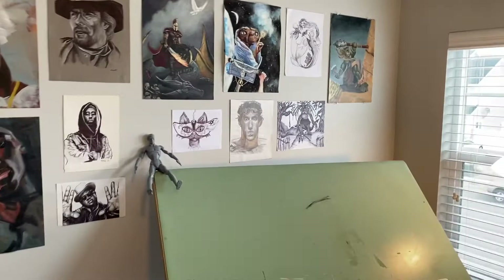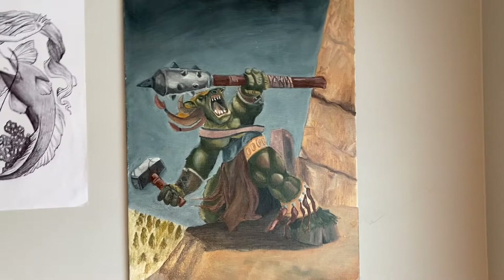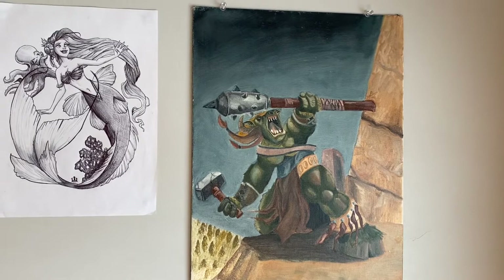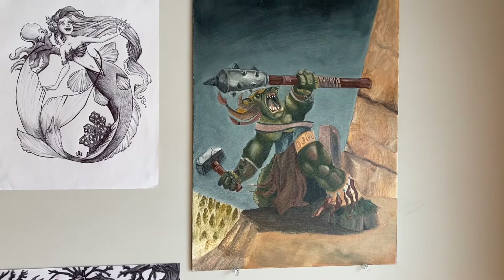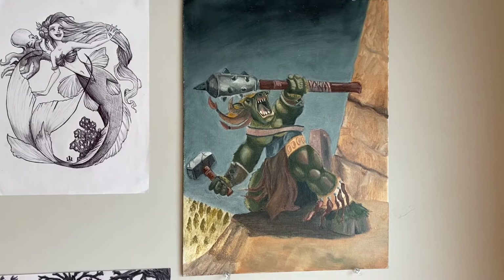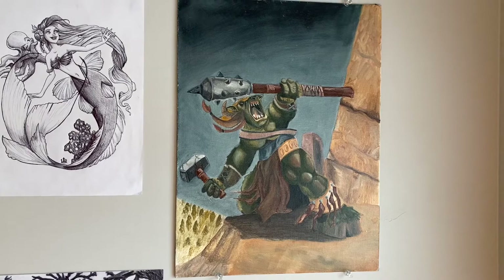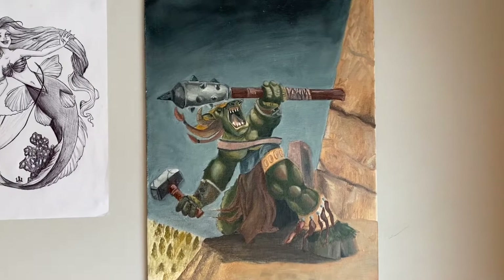First, I want to show you a few things here. This picture right here of the little monster guy — he's actually a character from the game Warcraft. And he was actually the very first painting that I ever did. I didn't do any painting until I got into college. When I was in high school, I was drawing, shading, doing lots of design stuff, using color pencils and markers and that kind of thing. But I didn't do any painting at all until I got to college. That is the very first painting that I ever did.